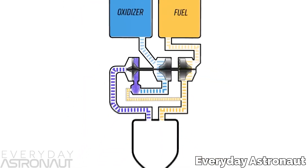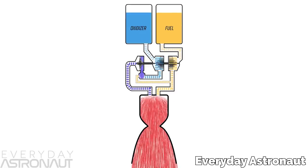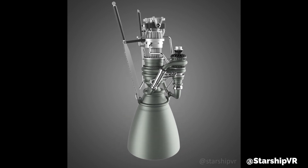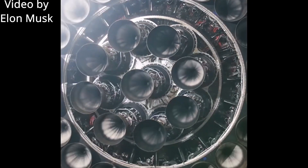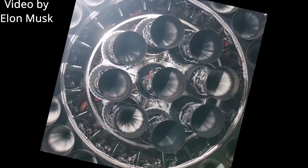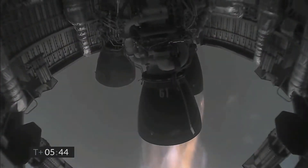If we imagine building out one of these Raptor engines in its current known state, it might be easiest to think of working from the top down. Your first major component would be the gimbal mechanism. Not all Raptors need one of these, but about half of them will have it. This is a hydraulic motor that is able to angle the engine up to 15 degrees on the Y and Z axis, allowing the rocket to steer both on launch and particularly during the landing burn. The gimbal links up to a hydraulic system inside of the rocket's body.